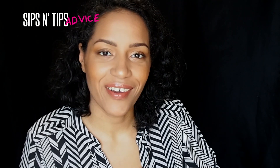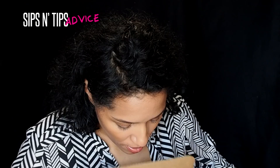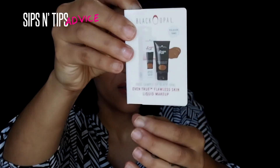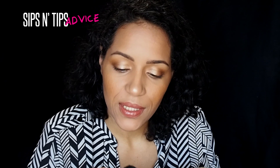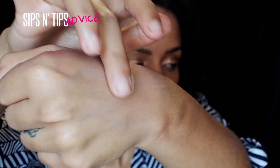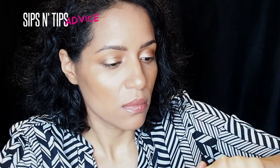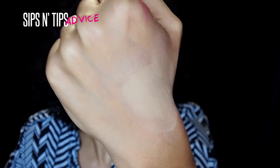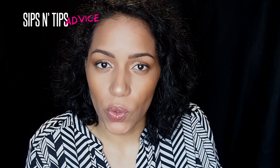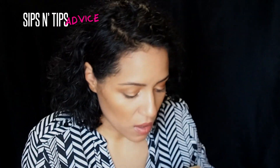I got a couple of items from here because I didn't feel like going on a hunting mission. I was waiting on this — it's a little tube of foundation in Kalahari Sand, the Black Opal Even True Flawless Skin Liquid Makeup. This looks like my skin color. I've never been able to purchase Kalahari Sand in the store — I've never seen it there.